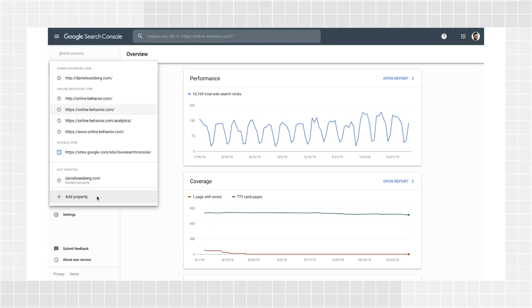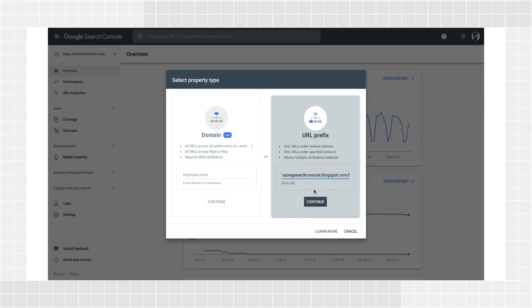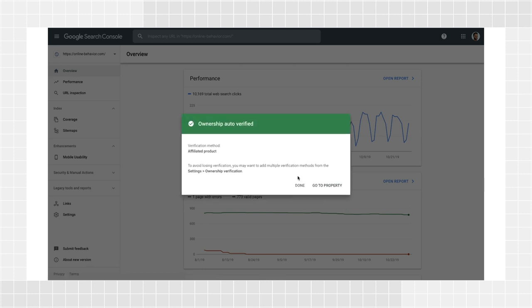After you click Add Property, add your website URL under the URL Prefix option and click Continue. That's it — your blog should be verified automatically after this step.